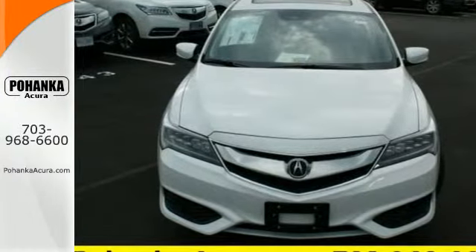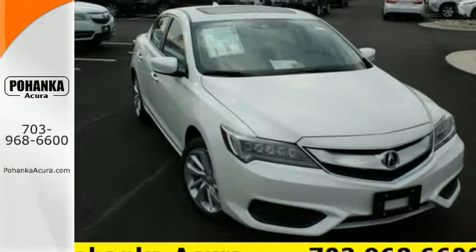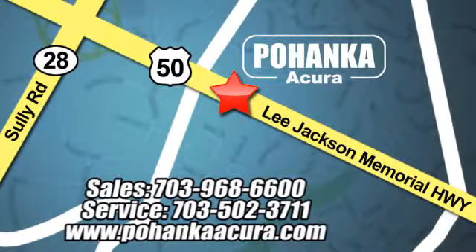This ILX offers a superior experience. Catch up to one today. Pohenka Acura is a great place to buy a car. We're conveniently located at 13911 Lee Jackson Memorial Highway Route 50 in Chantilly.